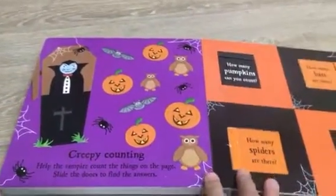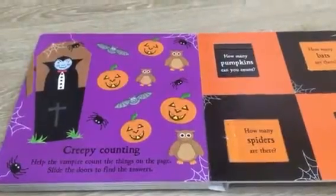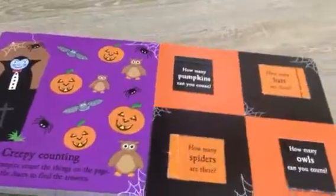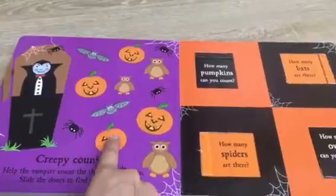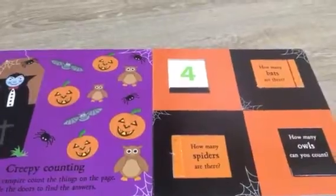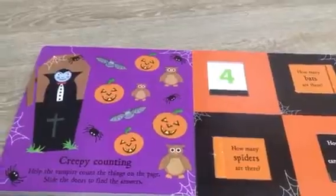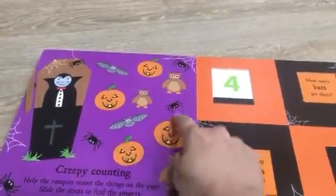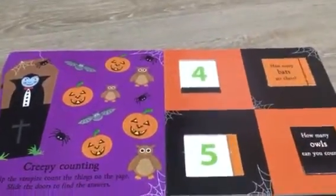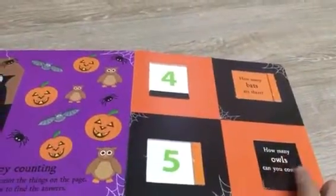Creepy counting! Help the vampire count the things on the page. Slide the doors to find the answers. How many spiders can you count? One, two, three, four — yes, four! How many pumpkins are there?